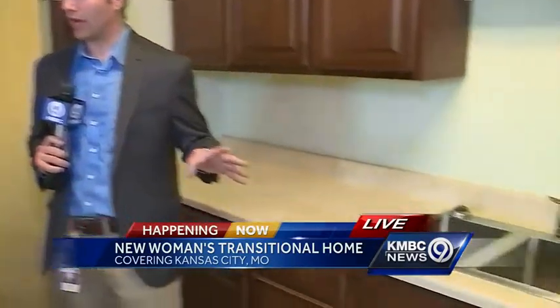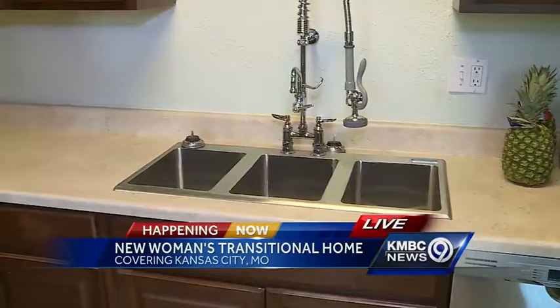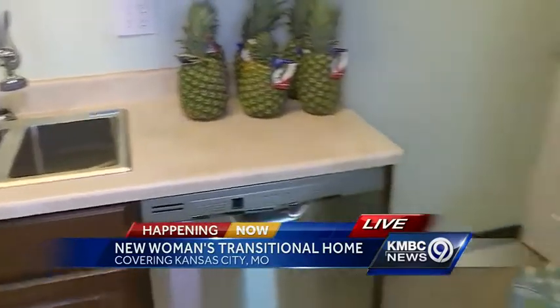We're inside the kitchen of this transitional house run by Hope Faith Ministries near downtown Kansas City at 8th and Troost. We're taking a look around this kitchen. Christy Campos with the organization is with us this morning, and you've got an industrial sink over here, a great-looking fridge and all this. Tell me about this kitchen and why it's so important.